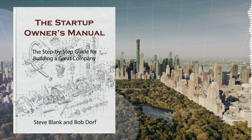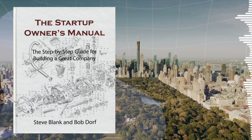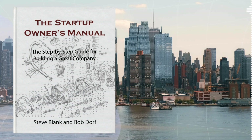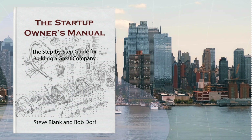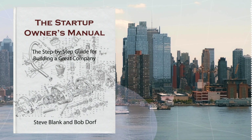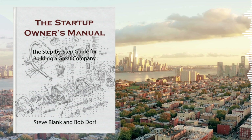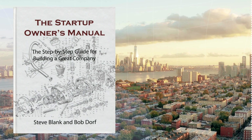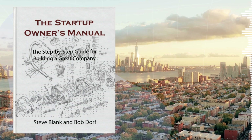Today, we're diving deep into a game-changing book, The Startup Owner's Manual, the step-by-step guide for building a great company. This one is different — it challenges the conventional wisdom that startups are just mini versions of large companies. They're not. Startups are a whole different animal, with their own unique path to growth paved with exploration, iteration, and a relentless search for a repeatable, profitable business model.